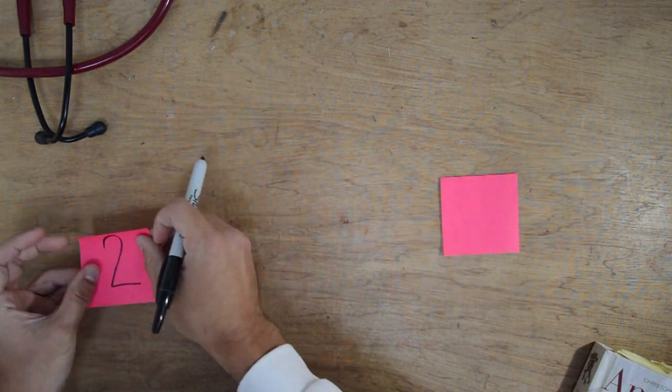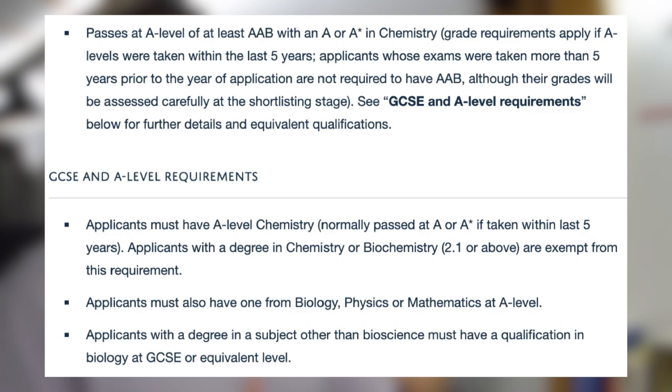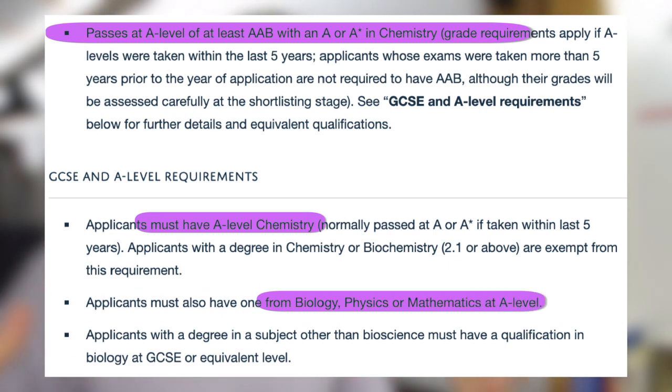What qualifications do you need to apply? Unlike other graduate medicine courses, Oxford actually requires specific A-levels. If you haven't achieved at least AAB, including chemistry alongside maths, physics, or biology, you're probably not going to qualify. Personally I didn't apply to Oxford because I did maths, physics, and biology — despite getting three A-stars — because I didn't have chemistry A-level, and there were other places I could apply without doing extra work.